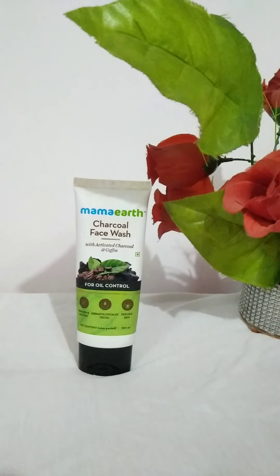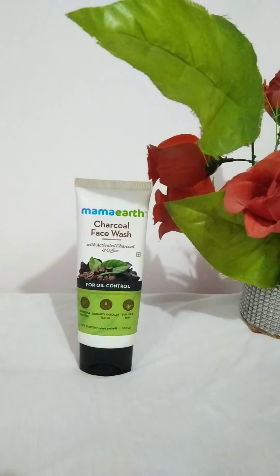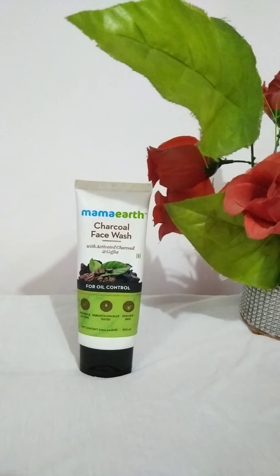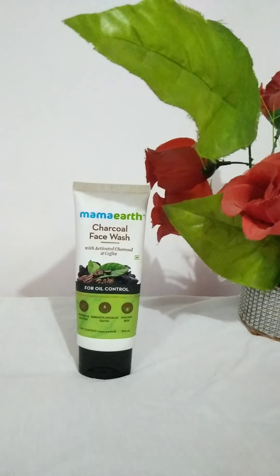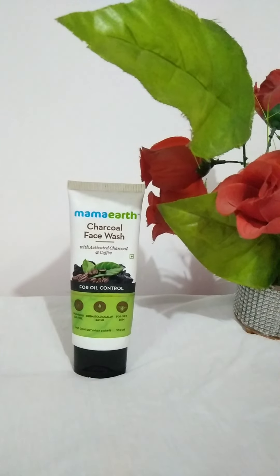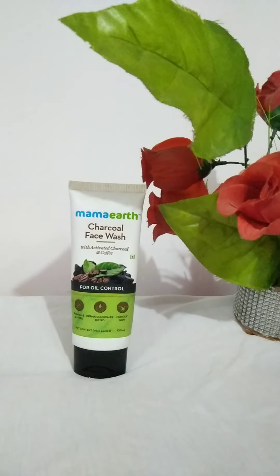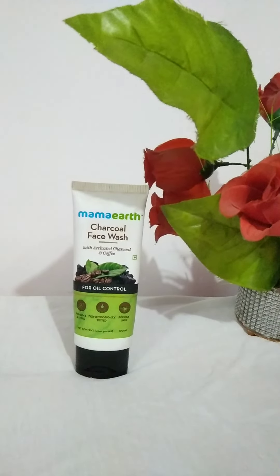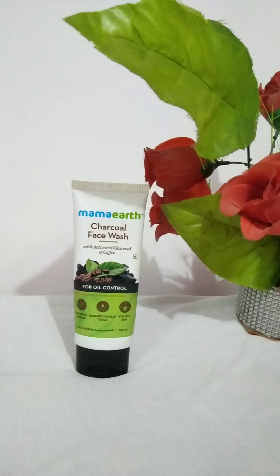Next is the Mama Charcoal Face Wash, designed for oil control and oily skin. It's also paraben and sulfate free. However, I don't think I'm the right person to evaluate this since I have dry skin, and I did feel my skin getting a little dry after use. So I won't be rating this — it may work well for oily skin types.